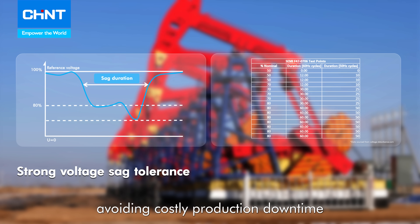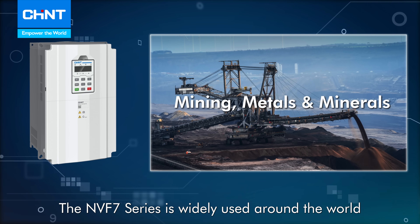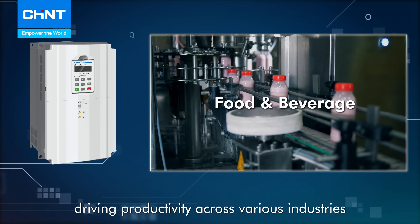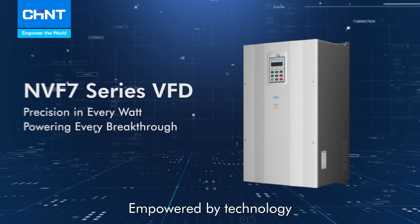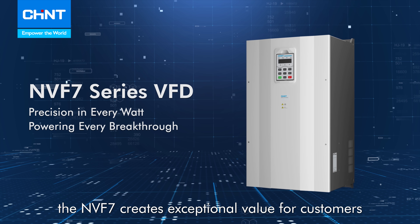The NVF7 series is widely used around the world, driving productivity across various countries. Empowered by technology, the NVF7 creates exceptional value for customers.